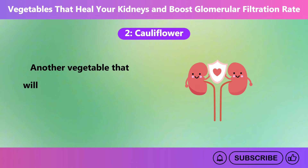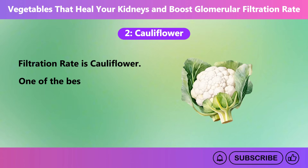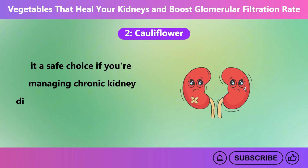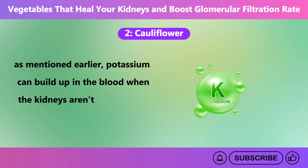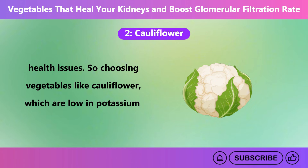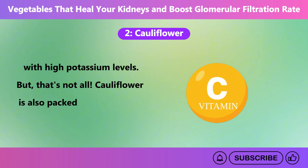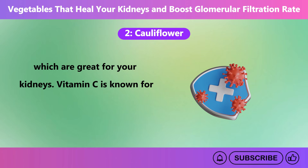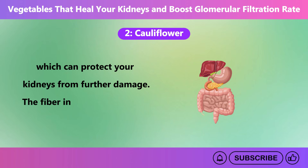Number 2: Cauliflower. Another vegetable that will offer multiple benefits to your kidney health and support a better glomerular filtration rate is cauliflower. One of the best things about it is that it's low in potassium and phosphorus, which makes it a safe choice if you're managing chronic kidney disease or other kidney-related concerns. Potassium can build up in the blood when the kidneys aren't functioning properly, which can cause serious health issues. So choosing vegetables like cauliflower, which are low in potassium, helps avoid any risks associated with high potassium levels. Cauliflower is also packed with vitamin C, fiber, and antioxidants, which are great for your kidneys. Vitamin C is known for supporting the immune system and reducing inflammation, which can protect your kidneys from further damage. The fiber in cauliflower helps with digestion by adding bulk to your stool and promoting regular bowel movements.